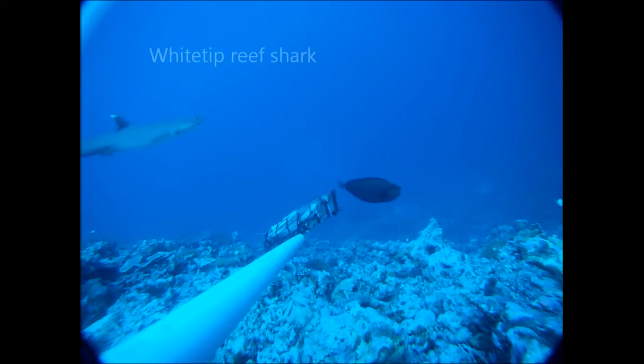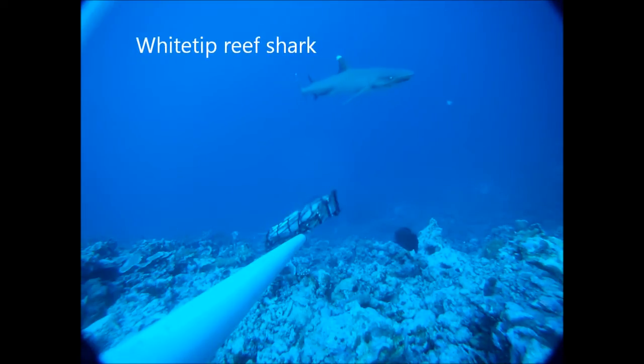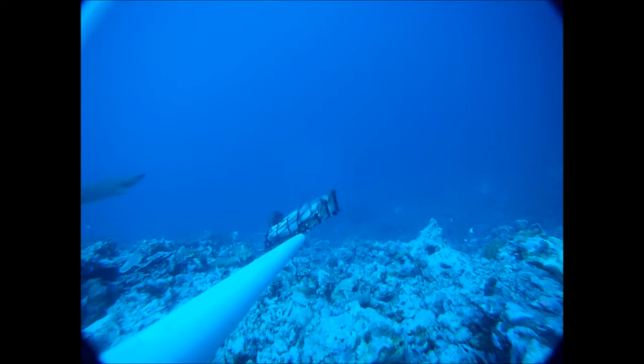Although not seen in great numbers, the shark species we found most regularly was the white-tipped reef shark. It's great to see them so frequently, as now we only see them occasionally at our main study area in the Red Sea.